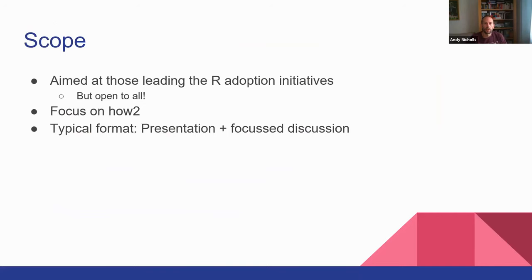So what is this series about? The aim is to pitch at people leading R adoption initiatives. If that's not you, don't worry — this is still open to all. This came about after a number of individual one-on-one discussions between various individuals who are leading adoption initiatives within their company. That can include things like training, environments, programs to encourage adoption day-to-day, and things like recruitment. We thought we would bring that together in a series of how-to webinars.